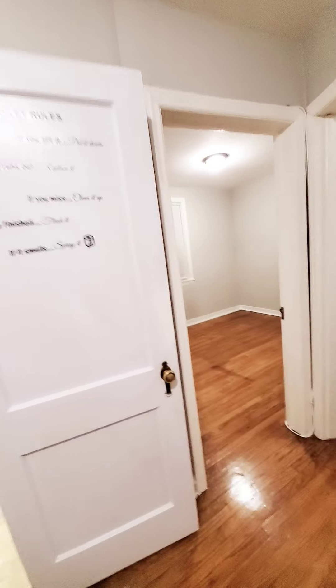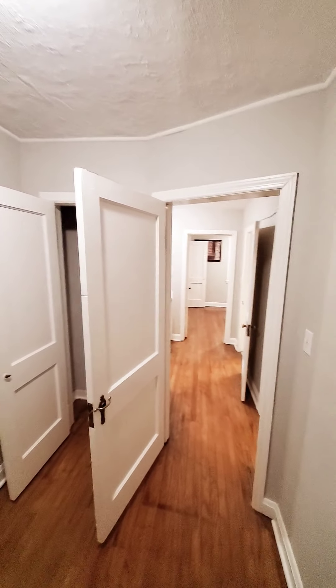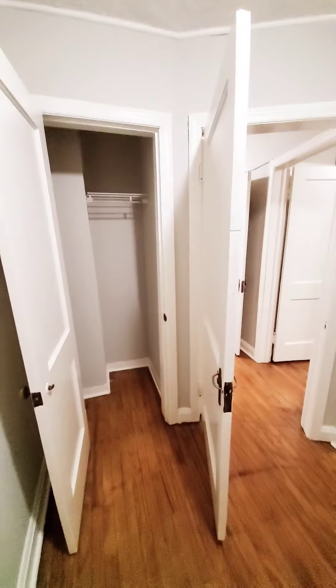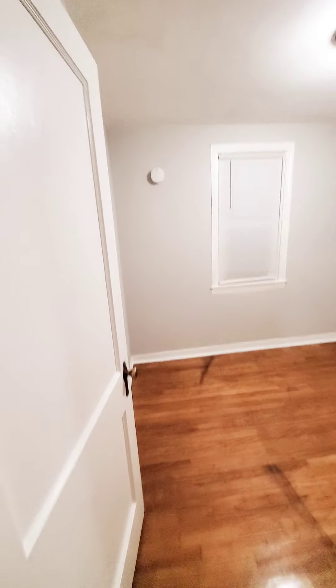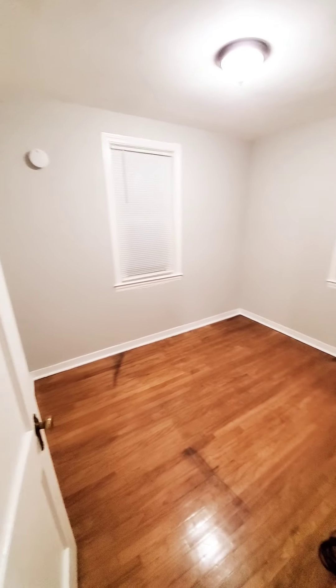So upstairs has hardwood floors. The rooms are a bit small, so they'll be good for small children, a den, or an office area. The middle bedroom is already cable ready.